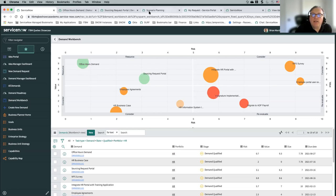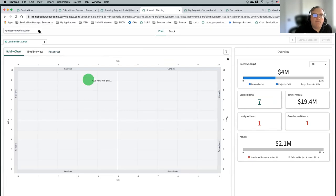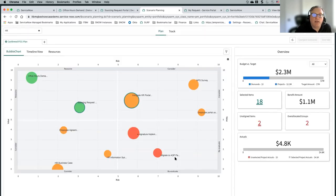The other way to see this is the scenario planning view I showed earlier — there's also a bubble chart on this view. If you've got a particular business unit and you're planning things out, you'd be able to see the demands on a bubble chart here.